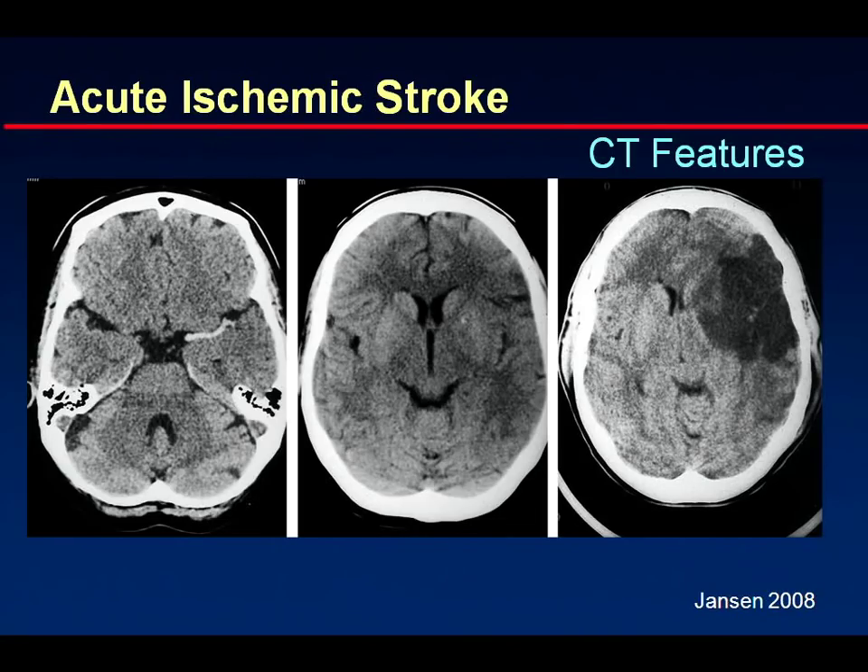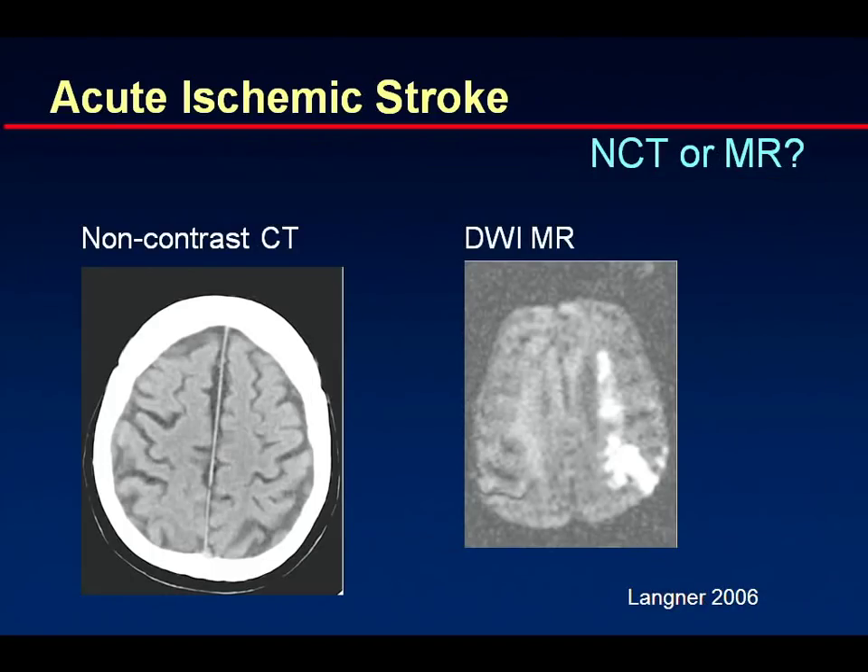Turning down the window to a very narrow setting helps identify early changes. If there's already a manifest infarct, you do see a large hypodense area. Non-contrast CT versus MR — the answer is simple: if you have this choice, MR is the way to go. In the same patient shortly after a normal non-contrast CT, diffusion-weighted imaging showed an abnormality indicating stroke. On FLAIR and T2-weighted images nothing was seen — just diffusion-weighted imaging was able to show this abnormality. Diffusion-weighted imaging is extremely sensitive for picking up these early changes.